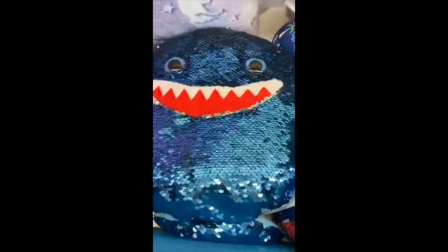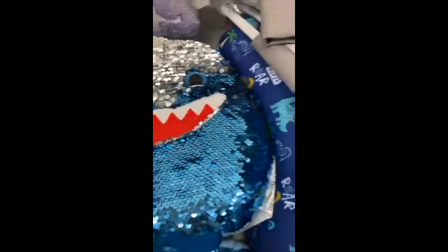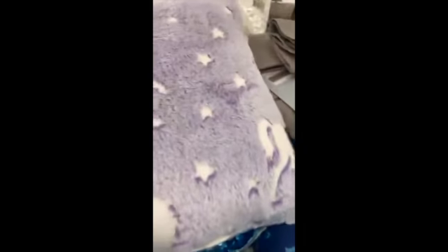Oh look at this one — look at that! Who doesn't want that as a friend? And then we got this shark gray one. We also got this unicorn pillow here.